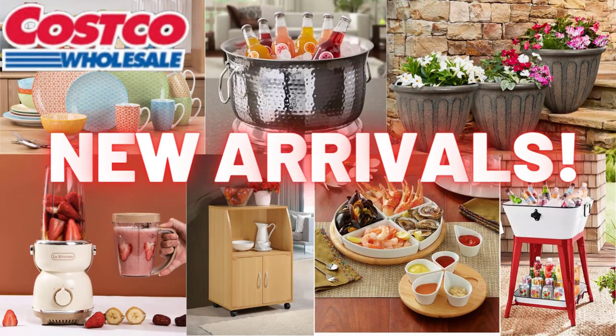Hello everyone, let's take a look together at the discounted products at Costco Market.